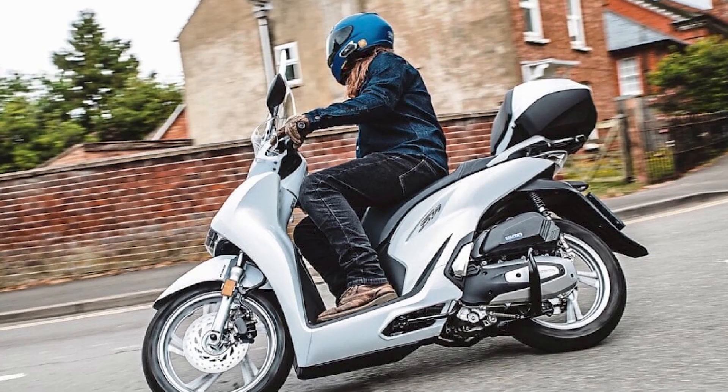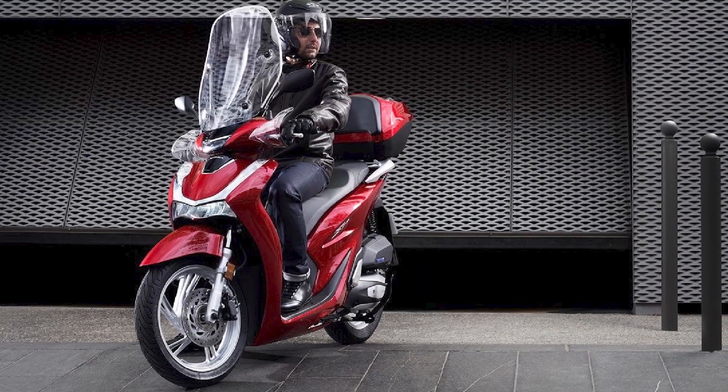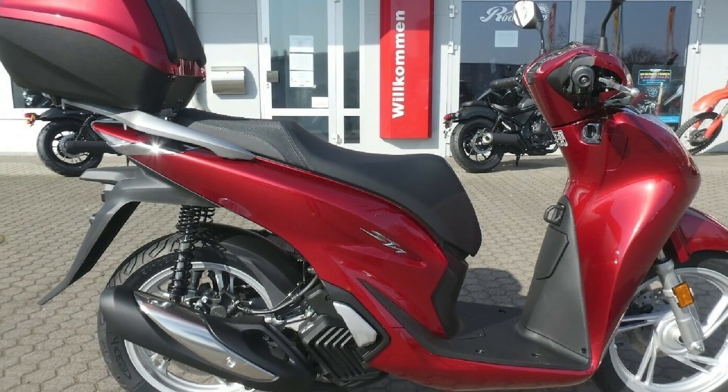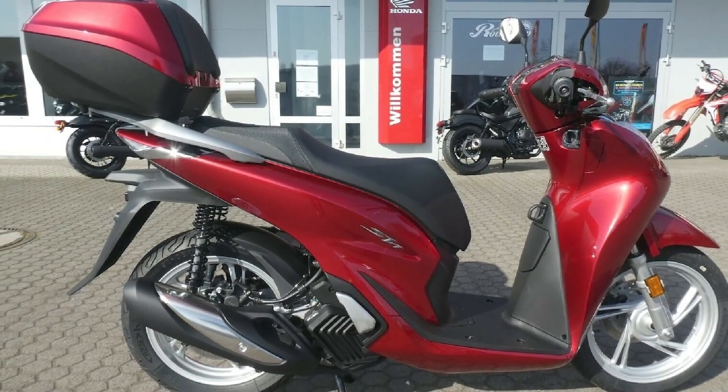Pros: reliable, fuel-efficient, comfortable ride, good value for the money, ABS standard, large under-seat storage compartment. Cons: no front glove box, can be expensive to buy, and not as sporty as some other 125cc scooters.